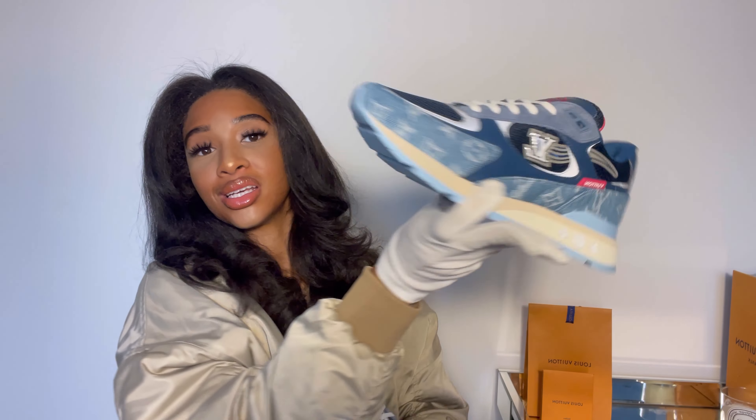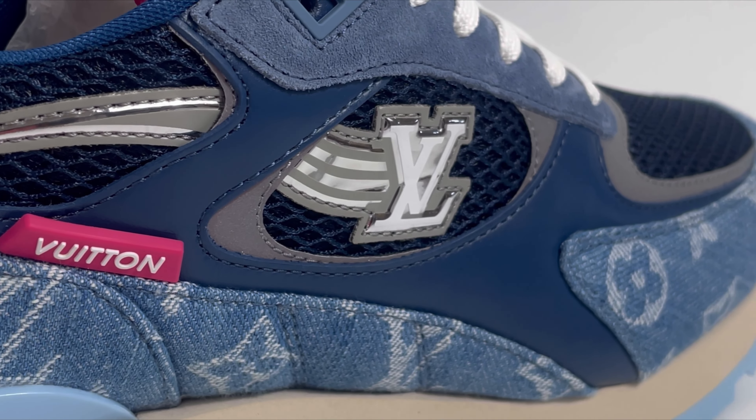Don't necessarily see a designer item as always requiring a huge spend — that's not necessarily the case. If you do want to splurge and treat yourself, we're here to make sure you're making the right purchase. If you're going to buy these, watch this video first. As I said: true to size, overall it's a thumbs up from us. If you liked this video, please like and subscribe — we're trying to make more content weekly, including more authentication videos and reviews.